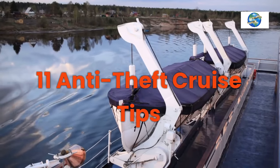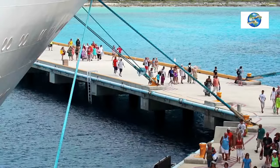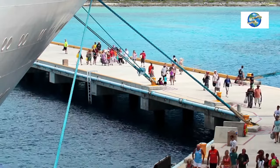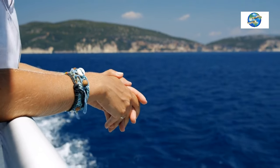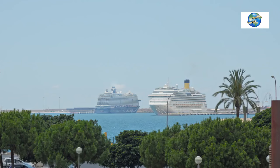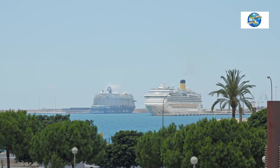Cruises are great vacations, but losing your valuables to thieves can spoil your fun. You can lose your luggage, valuables, documents, or devices to thieves on the ship, port, or shore. To avoid this, you need some anti-theft cruise tips. Below, I will show you how to keep your belongings safe and prevent theft on a cruise. I'm also sharing my cruise port and sea-days planner as a free printable below.